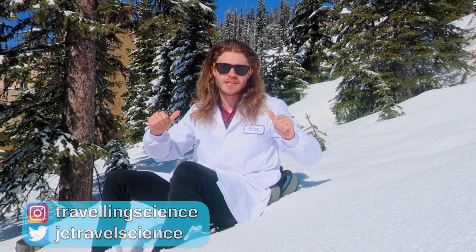G'day there, I'm Jesse Crowe, The Travelling Scientist, here in the snowy mountains in Canada. The sun has just come out, which is pretty rare up here, so I thought maybe I should go outside and get a bit of a tan. But I was thinking, is it even possible to get a healthy tan?